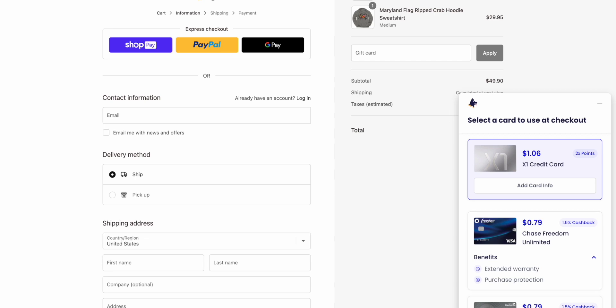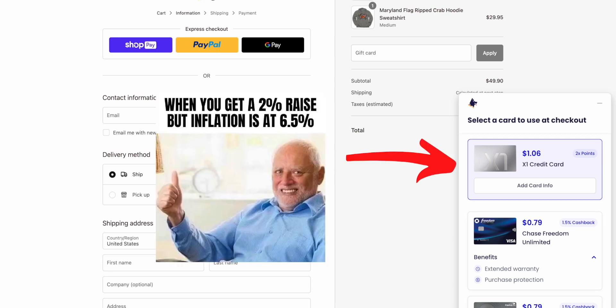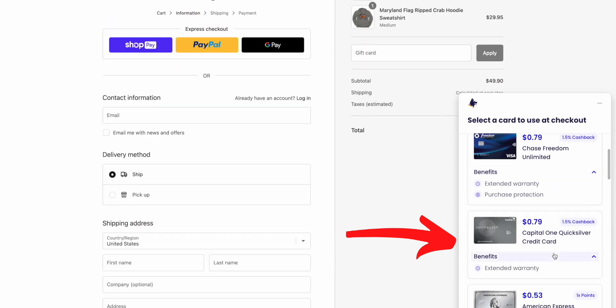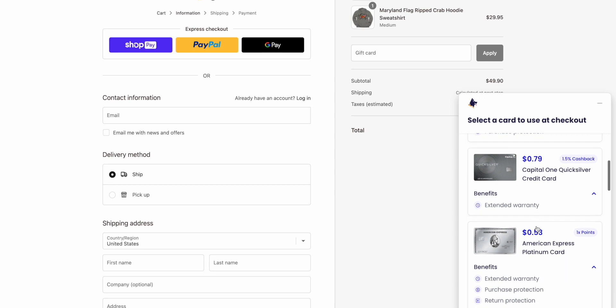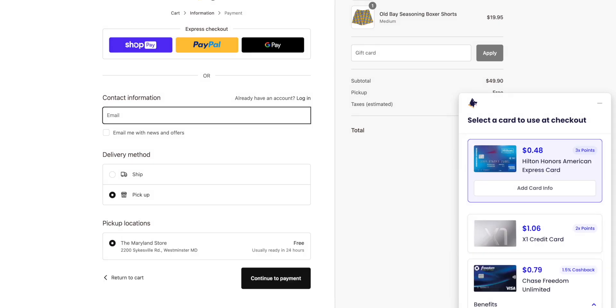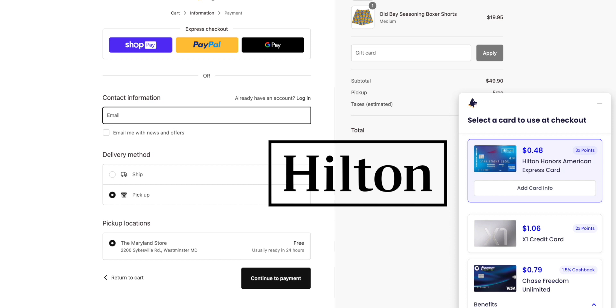Kudos will simply tell you how much money you can expect to receive back after making this purchase. For my Maryland purchase, I can expect to get back $1 if I use my X1 card, $0.75 if I use my Chase Freedom Unlimited, and $0.75 if I use my Capital One Quicksilver card. At the moment, miles and points are converted at a 1.0% ratio, except hotel points like Hilton points, which are reduced by a factor of 3.